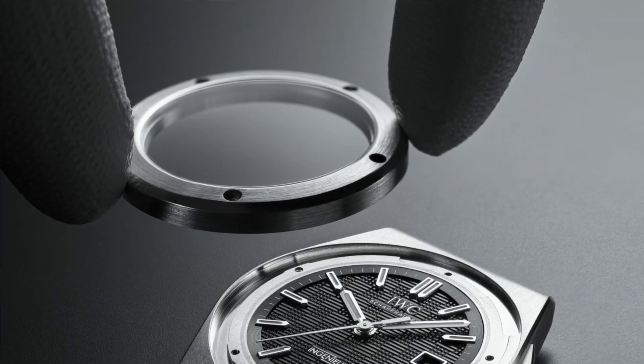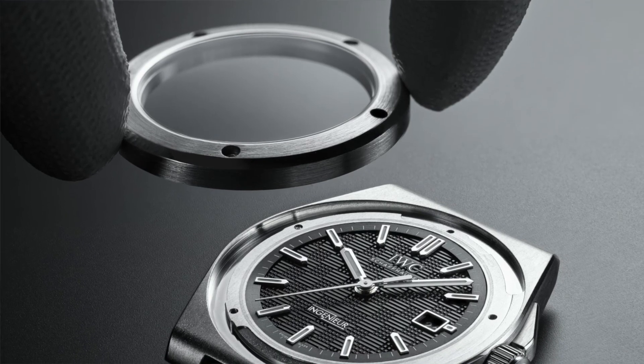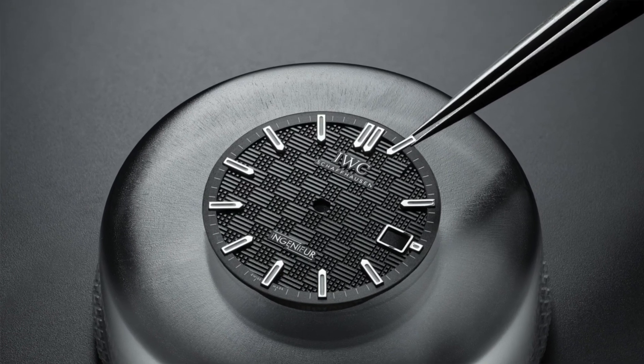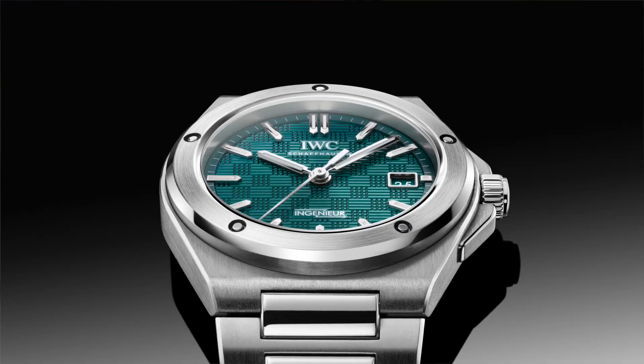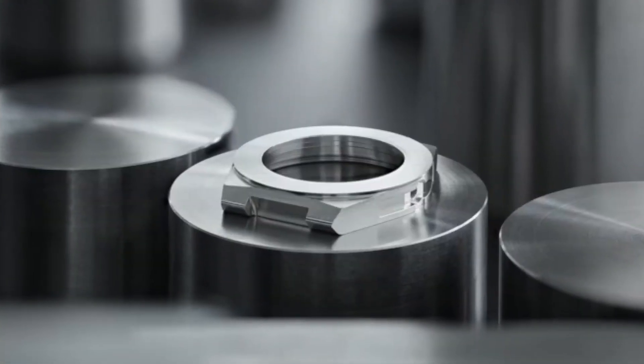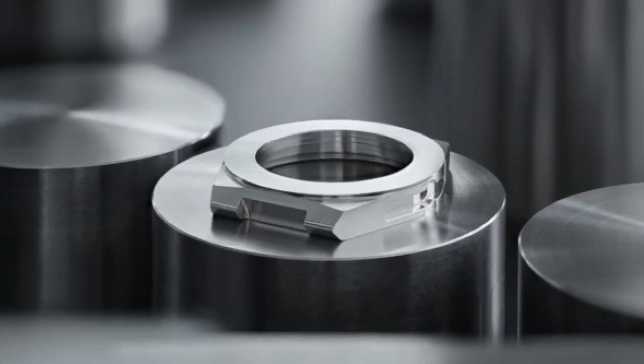I don't care much about whether it's in-house, but at this price point I think it probably should be. It has the caliber 32111 with 120 hours of power reserve, which is impressive. It features a slightly domed sapphire crystal with anti-reflective coating on both sides — though that coating can be scratchable over time. It also has a soft iron inner case for protection against magnetic fields, which was the original purpose of the engineer watch, made for people working in tough magnetic environments.